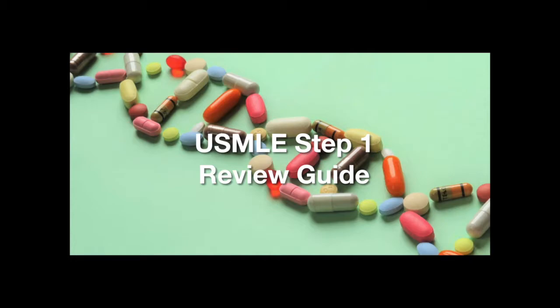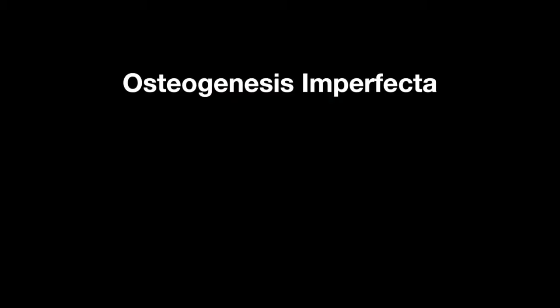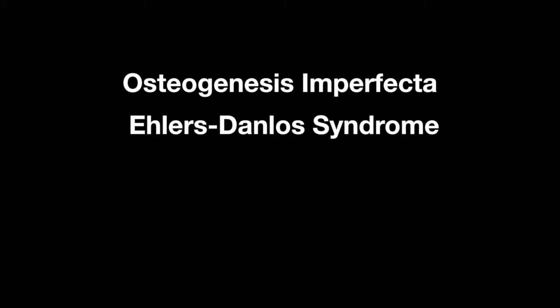Welcome to the Step 1 Review Study Guide. In this lesson, we learn about Osteogenesis Imperfecta, Ehlers-Danlos Syndrome, and Menkes Disease.